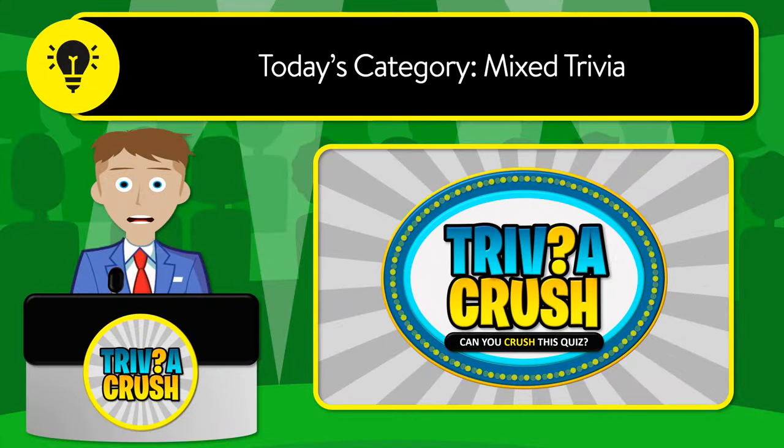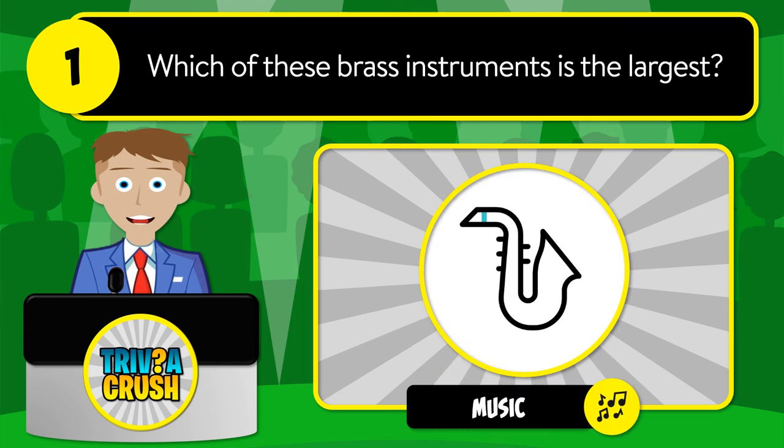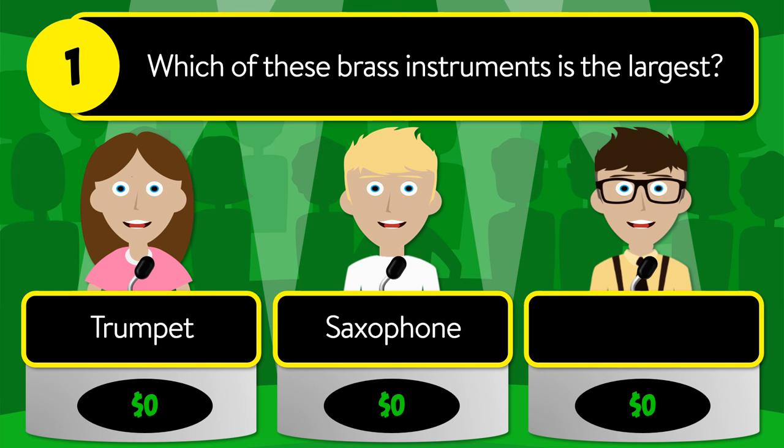Welcome to Trivia Crush! Today's category is mixed trivia. Be sure to stick around for the bonus question at the end. Let's get started. Question number one: which of these brass instruments is the largest? Is it trumpet, saxophone, or baritone?